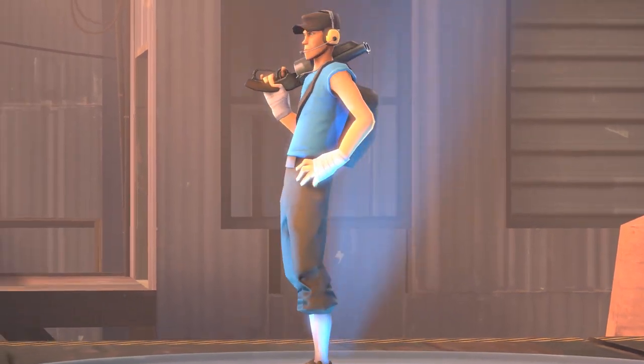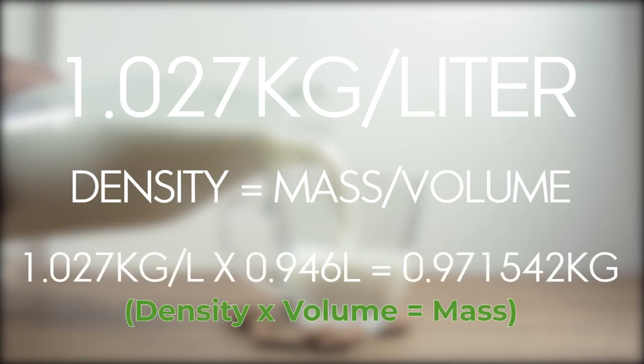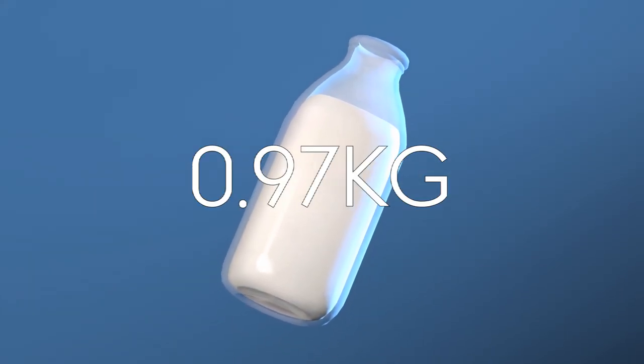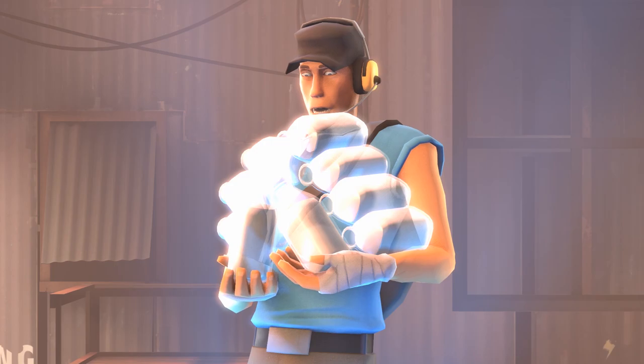And here's another problem: how much milk is he carrying and how heavy would it be? The density of milk is 1.027 kilograms per liter. Using the formula for density, 1.027 kg times 0.946 liters equals 0.971542 kilograms — so each bottle is approximately 0.97 kilograms. If a game lasts 10 minutes on average, the Scout has to hold 30 glasses, which is about 29 kilograms in his bag.